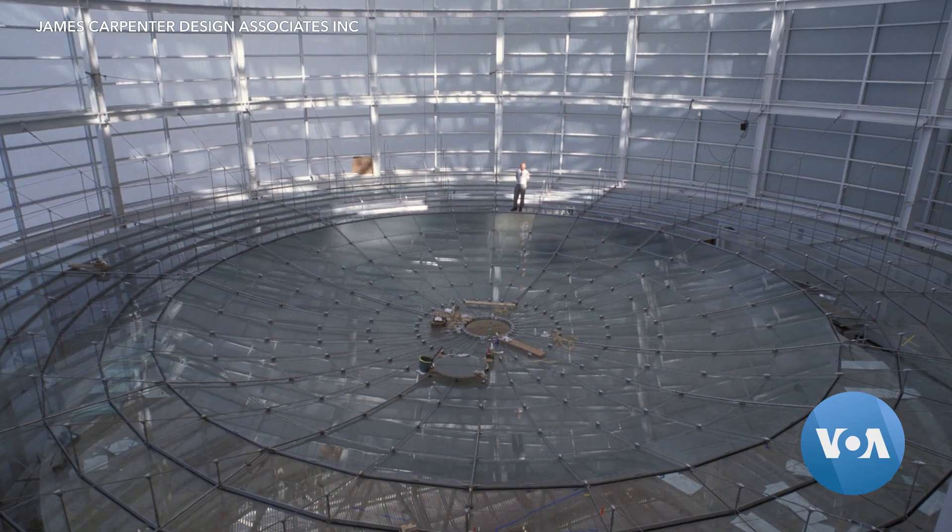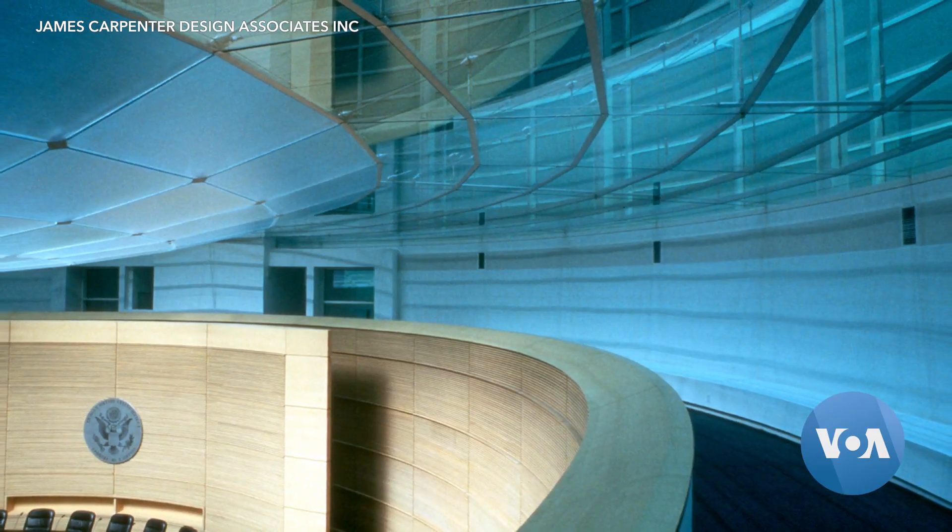My work's really about how to enhance or influence in a very positive way people's experience of spaces, primarily through the introduction of light and manipulating light.